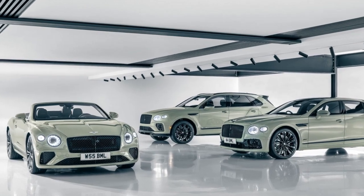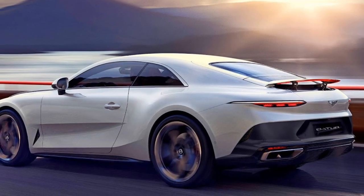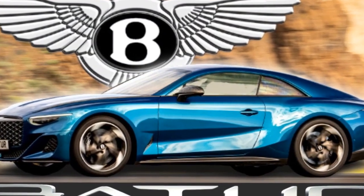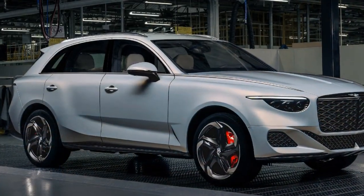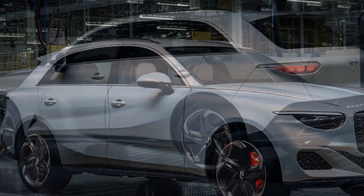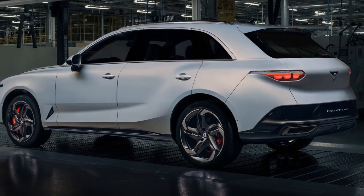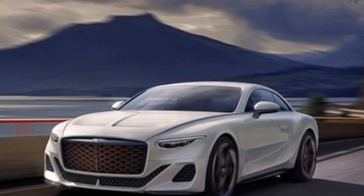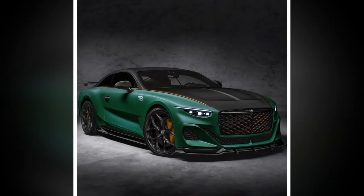5. Handling — Bentley has incorporated advanced chassis control systems into the Batouar, enabling it to handle with surprising agility for a vehicle of its size. The responsive steering and customizable driving modes allow the driver to tailor the car's handling characteristics to their preferences. 6. Braking — High-performance brakes with advanced brake assist systems ensure the Batouar can stop quickly and safely, even at high speeds. 7. Top Speed — The Batouar has an impressive top speed, reaching well over 200 miles per hour, making it one of the fastest luxury Grand Tourers on the market.